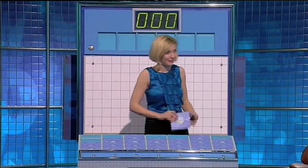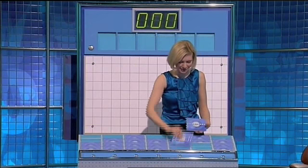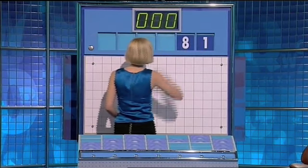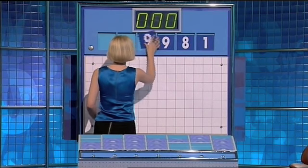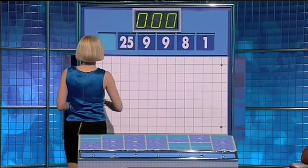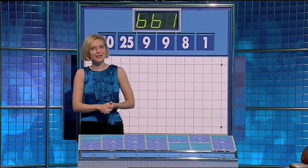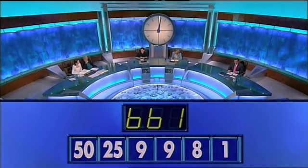Just two rounds to go. The next is another numbers round, and Jackie, it's your selection this time. Two large, please, and four small. Two large and four small. So for the last numbers game of the week, we have one, eight, nine, another nine, and the large ones are 25 and 50, and the target is 661. You've got 30 seconds to reach that target. Let's go.